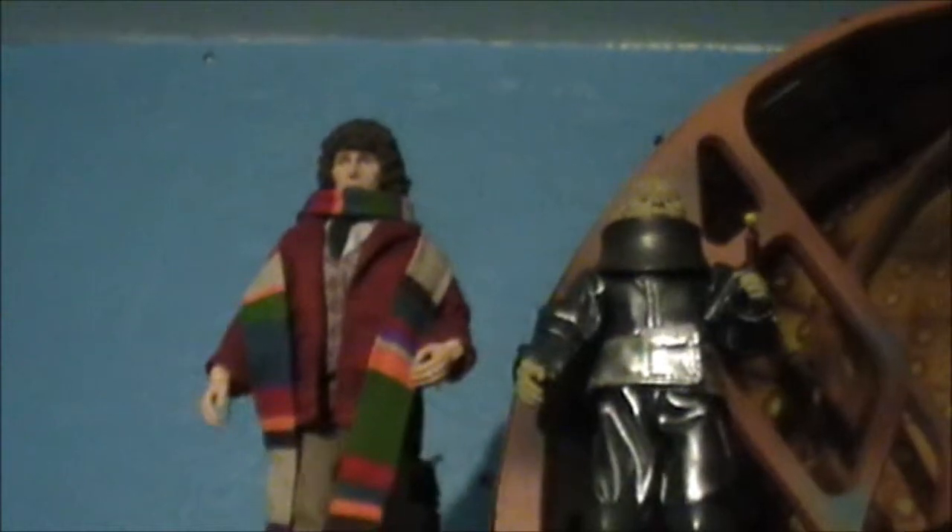And then up here we've got the Biff Bang Pow figures — Fourth Doctor, Sontaran, The Master, and the Cyber Leader.